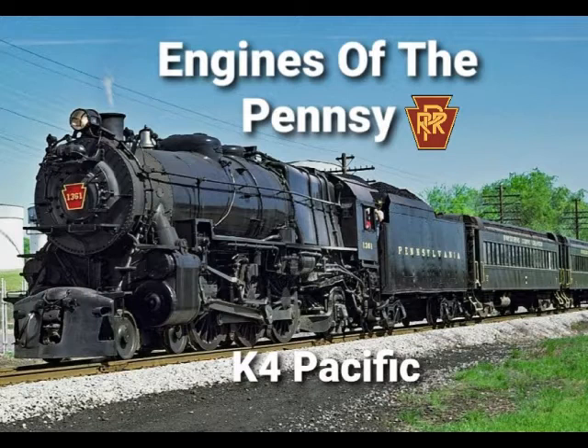Hello, and welcome to episode 1 of Engines of the Pensy. Today we will be talking about the K-4 class of engines. The K-4 is an icon of the Pennsylvania Railroad and the state of Pennsylvania. All 425 engines were used across the PRR system all the way until the end of steam in the 60s. Enjoy this video and let's get started.